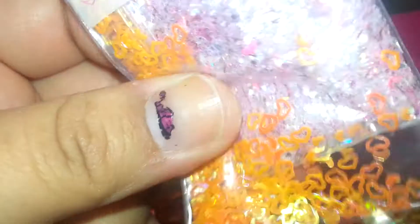And for her nail art, she included a large amount of these orange iridescent hollowed out hearts. I love these — thank you so much.